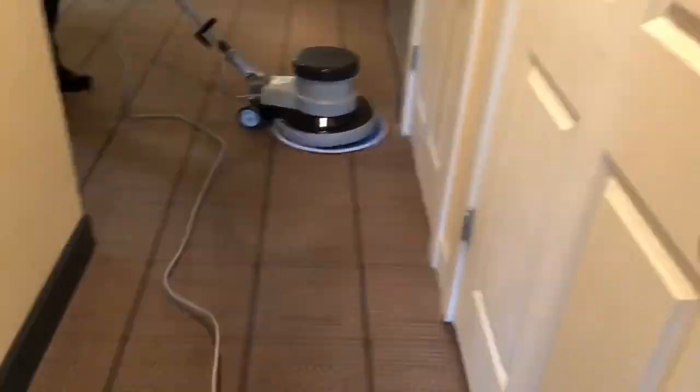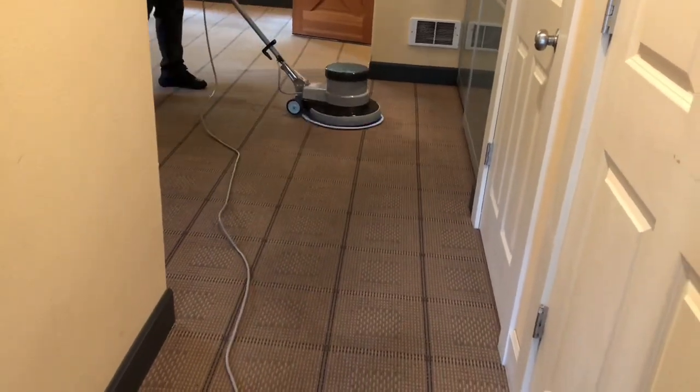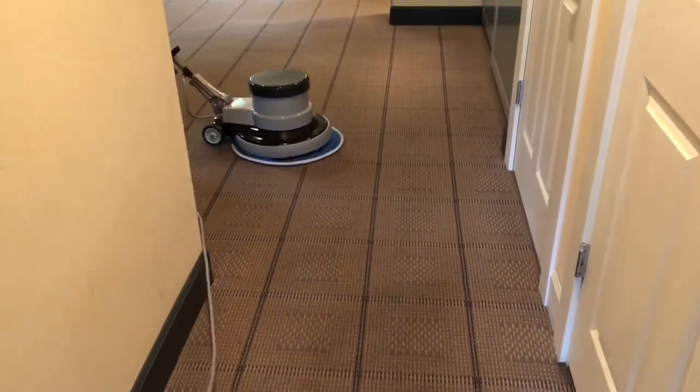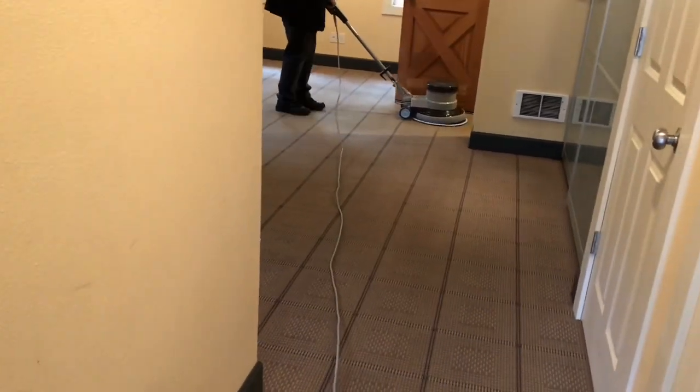I finally got a chance to use my new rotary. I stepped it up to three speed so that you wouldn't have to watch me slowly go across the carpet. But I definitely got a good control and feel for the unit.